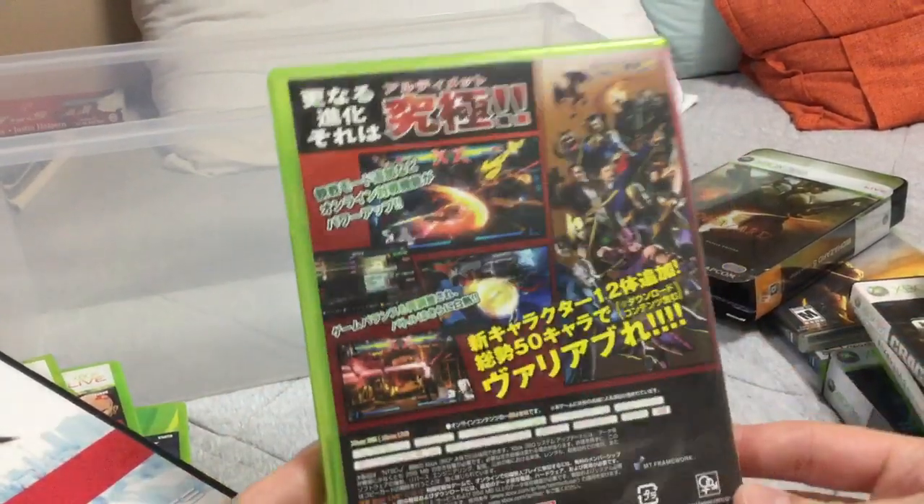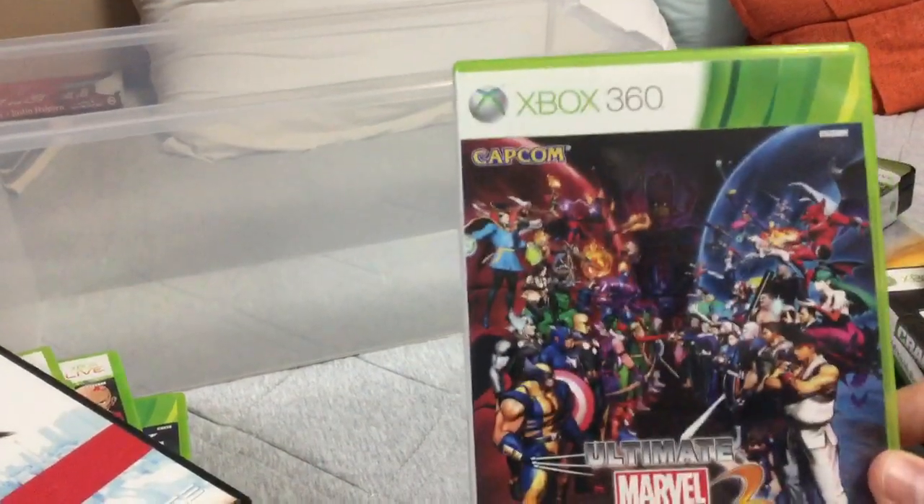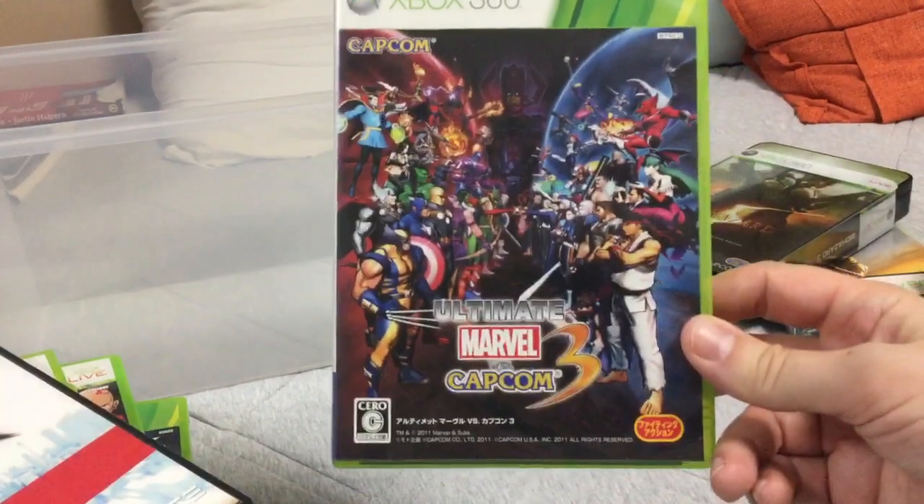So if you buy Marvel versus Capcom 3, get the Ultimate Edition — so many more characters, so much better.